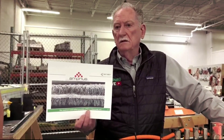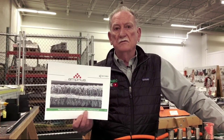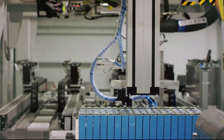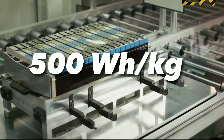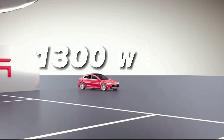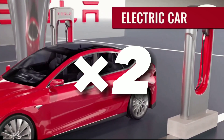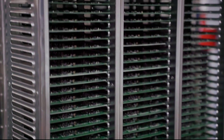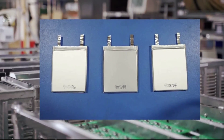Amprius Technologies has verified its silicon nanowire anode technology through extensive testing and validation by independent laboratories and customers. The company has achieved a record-breaking energy density of 500 watt-hours per kilogram and 1,300 watt-hours per liter for its lithium-ion cell, which is about twice as high as conventional lithium-ion cells. The company has also demonstrated excellent cycle life, power delivery, charge rate, and safety performance for its battery platform.